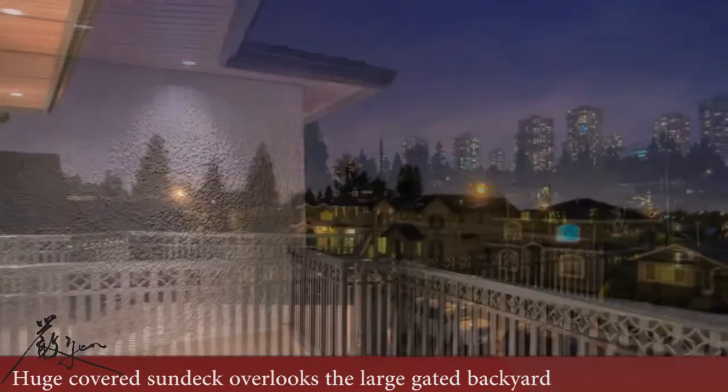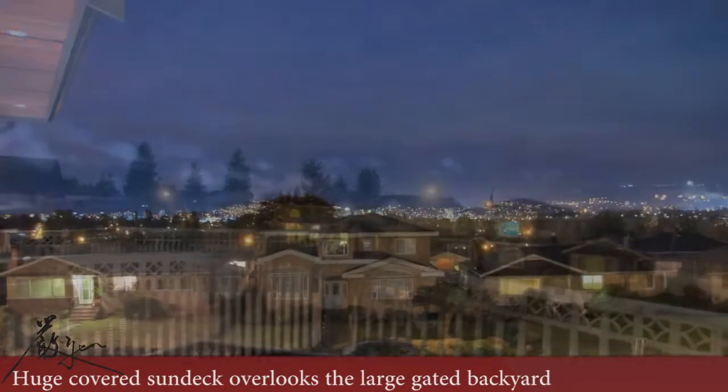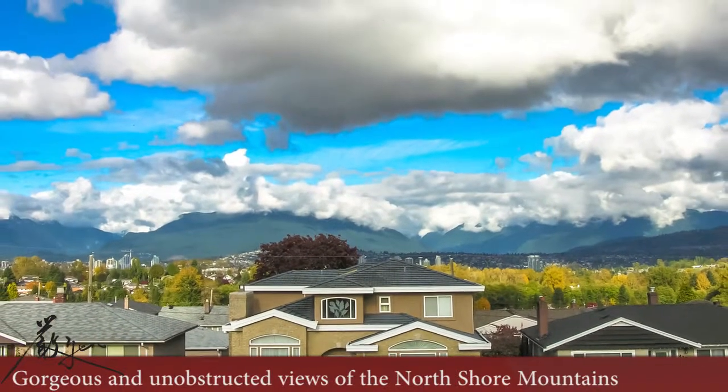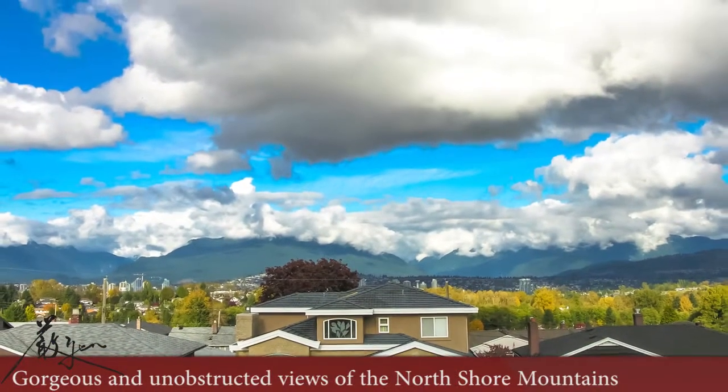Step out onto your huge covered sun decks. Built on a south-facing lot, this house enjoys unobstructed views of the North Shore Mountains.